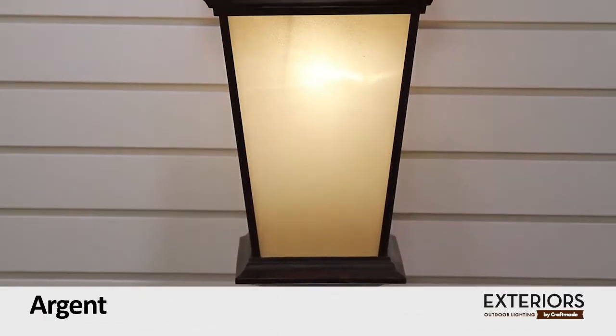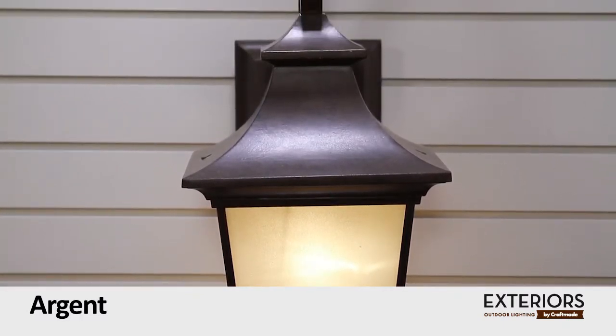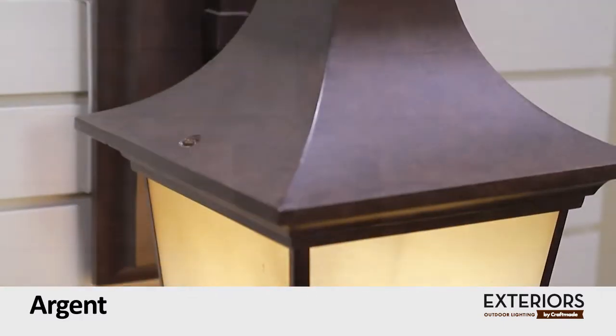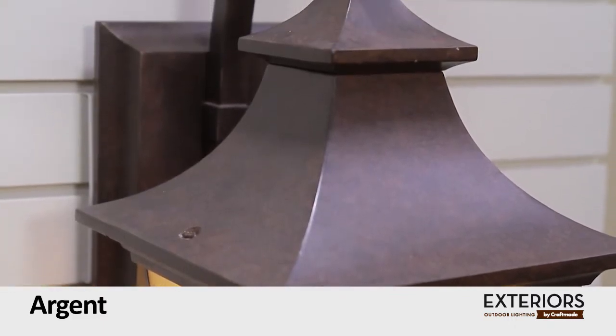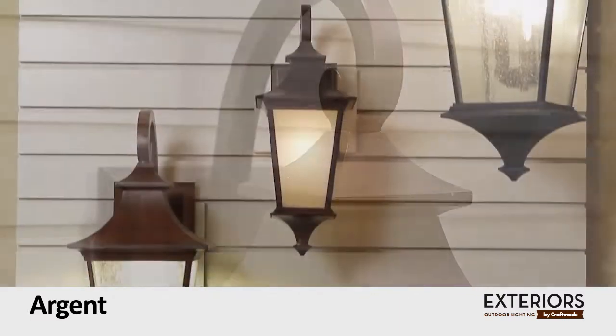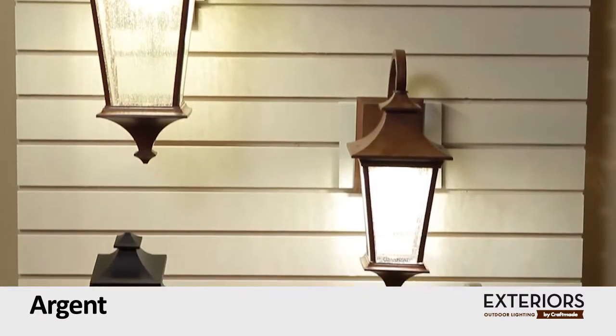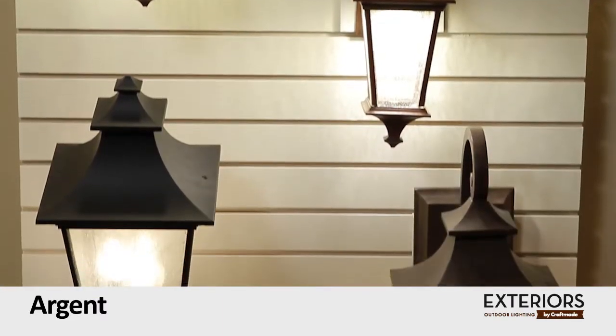Argent by Exterior Lighting. The Argent Outdoor Lantern Series offers style that's not only appealing to the eye, but also designed to withstand outdoor elements. With its signature flared top cast in a striking aged bronze finish and champagne frosted glass, no matter what style or size you choose, the Argent is sure to set the stage.